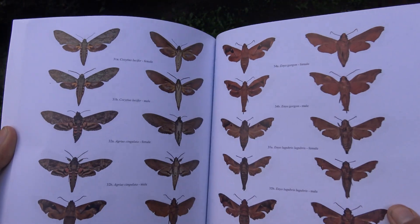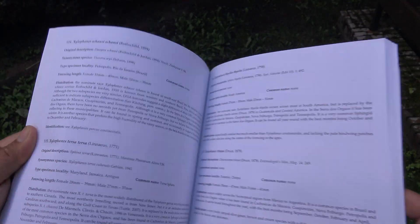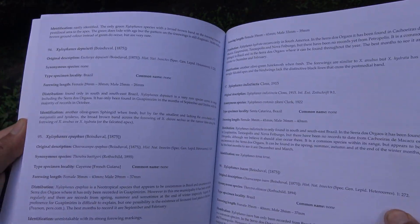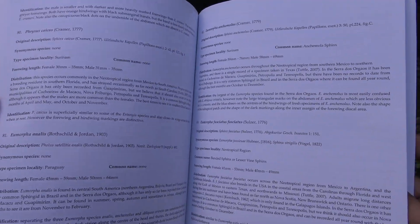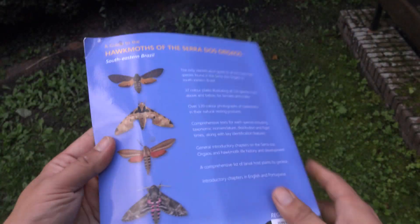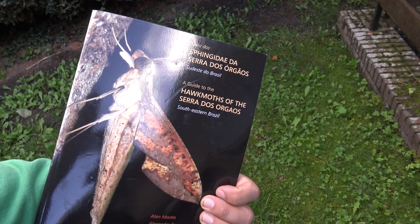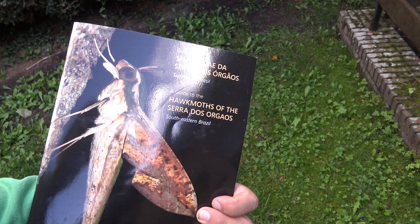Anybody is welcome at REGUA — we take tourists, students, and volunteers. If you are watching this video, you can visit the natural reserve and moth trap for yourself. And if you ever happen to visit southeastern Brazil, or maybe you live in Brazil and want to learn about the insects of your own country, I highly recommend it.